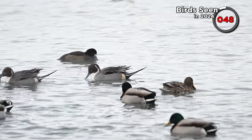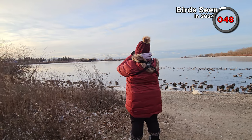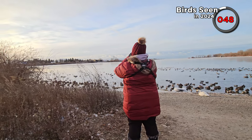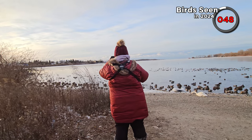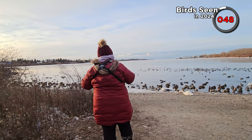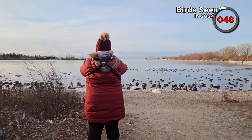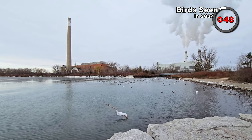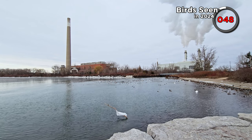Everything else was quite common or we'd already seen it this year, so we finished looking out over the bay. While we're on the subject of ducks, I'm aware that I counted a lesser scaup in my last video and it was probably a greater scaup. I'm going to park that one for now and we'll come back to it. Hopefully we'll find a more obvious lesser scaup soon, but I won't forget to reduce the counter if I have to.